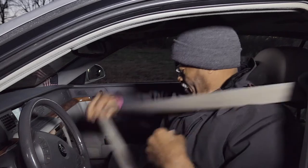Oh, put my seatbelt on. Don't want to break any laws.